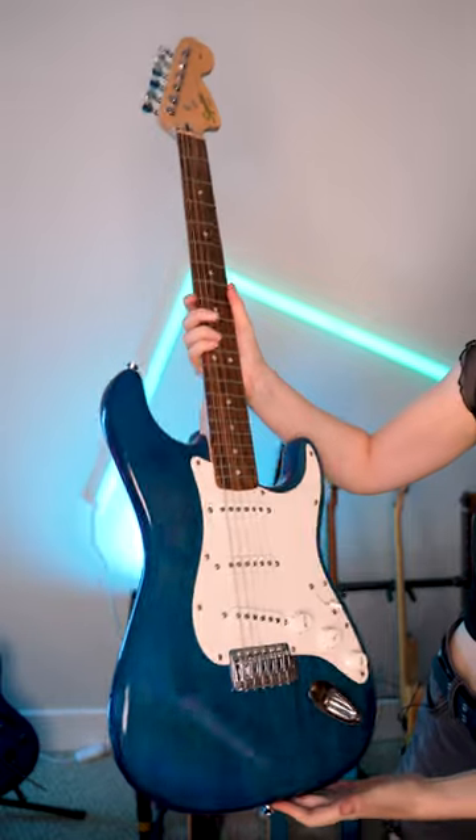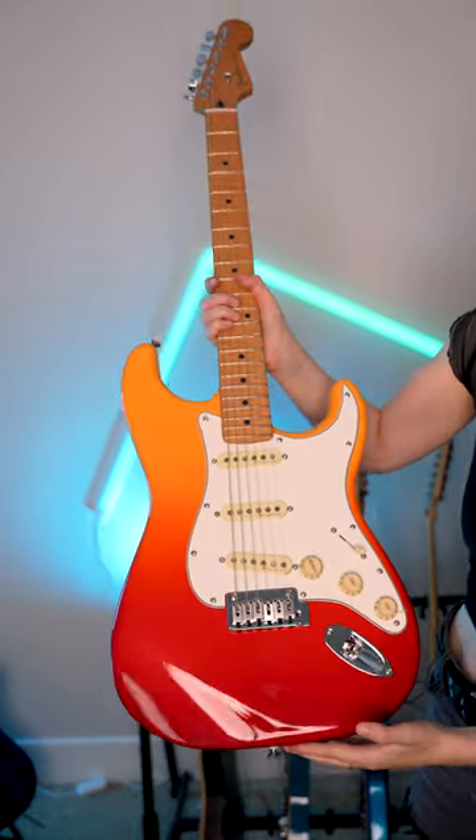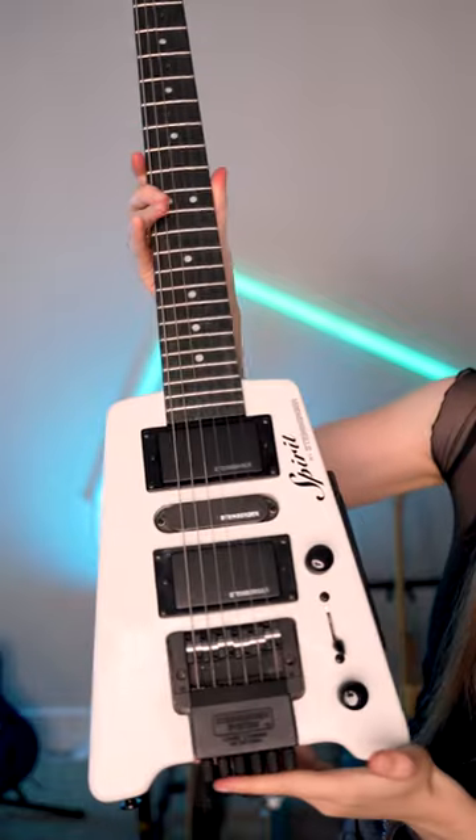This is my first guitar, a Fender Squier Strat. Here I have a Fender Player Plus Strat in Tequila Sunrise. This is my Steinberger Spirit GT Pro Deluxe.